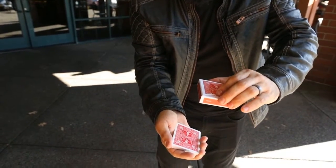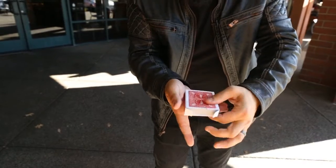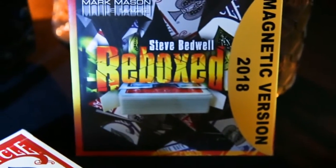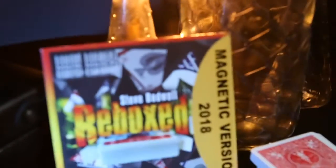It's a little different because I take the cards and I just bring them up close like this. And then they go right back inside the box. What? That's awesome. It's the redesigned, reinvigorated, reboxed.